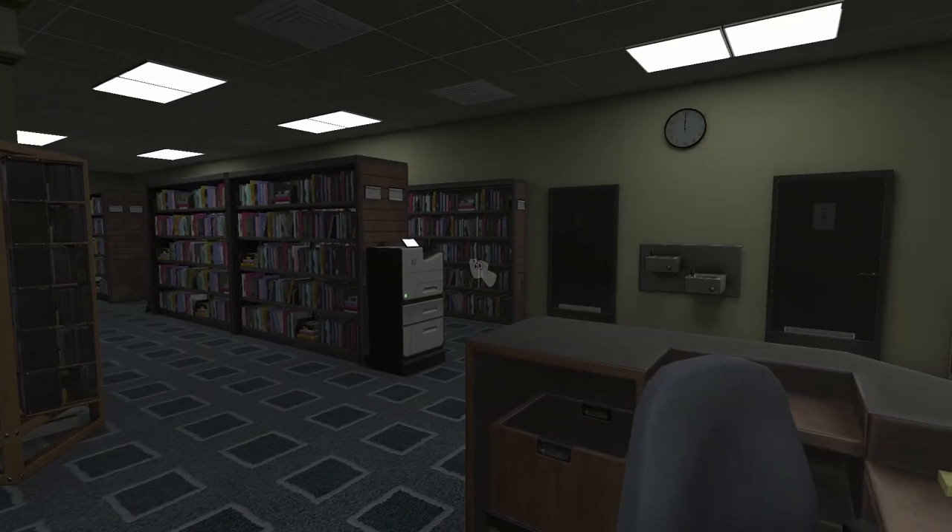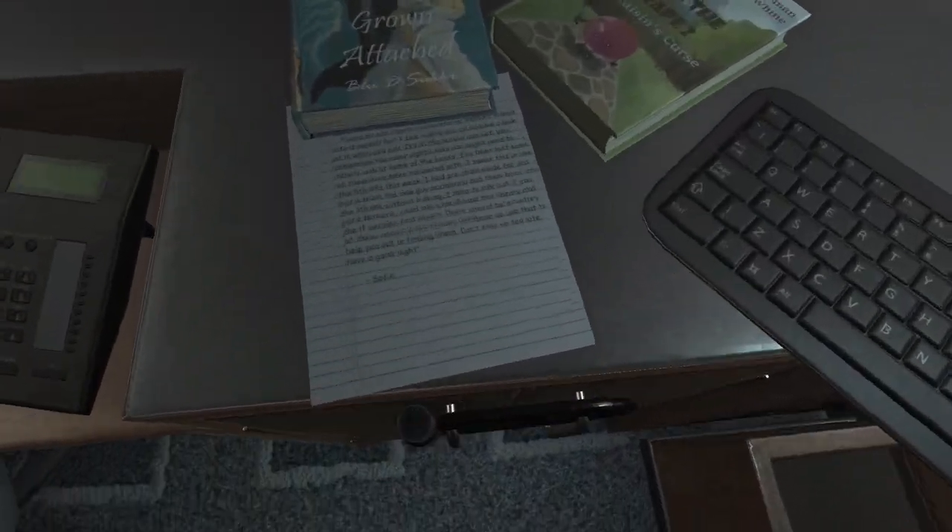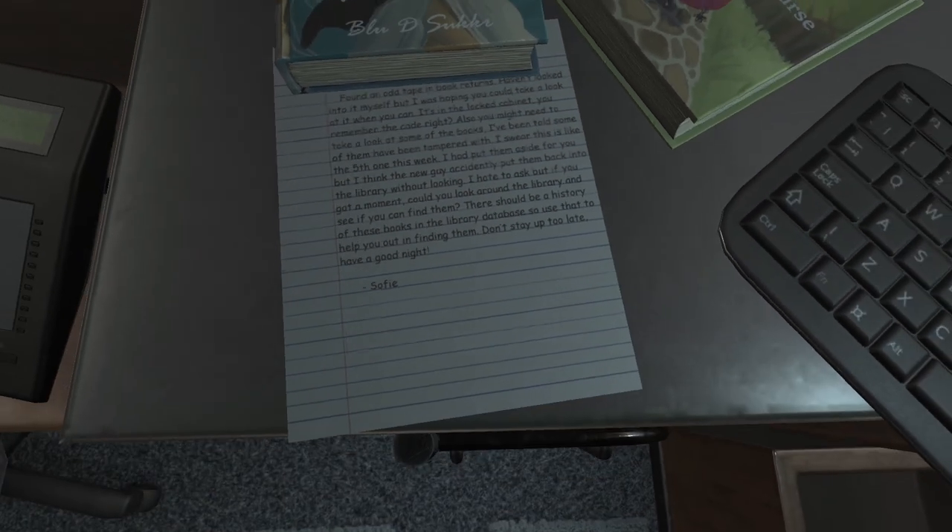Excuse me, I'm trying to read! Shh, it's a library! Anyway, this is the fifth one this week. I had put them aside for you, but I think the new guy accidentally put them back into the library. If you can get a moment, look around and find them — there should be a history in the library database to help you out. Don't stay up too late. Have a good night, Sophie.